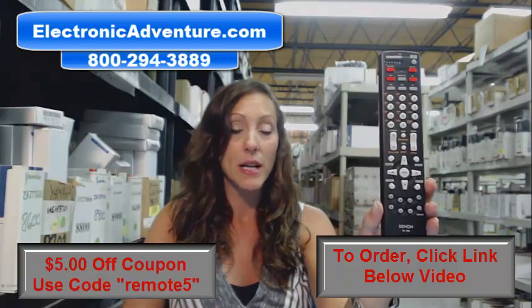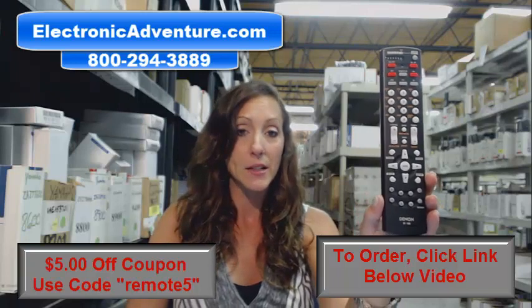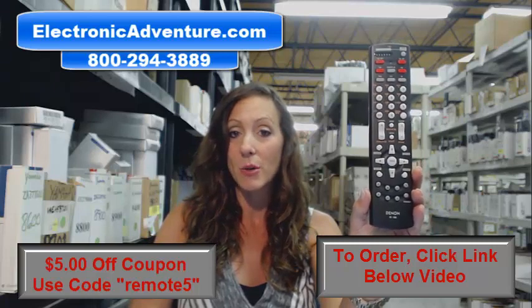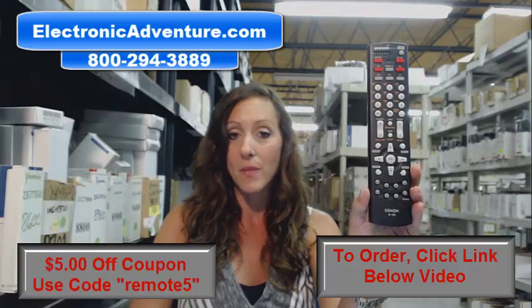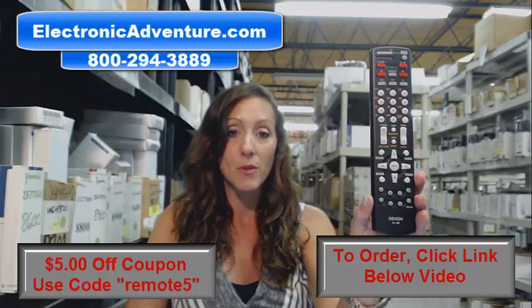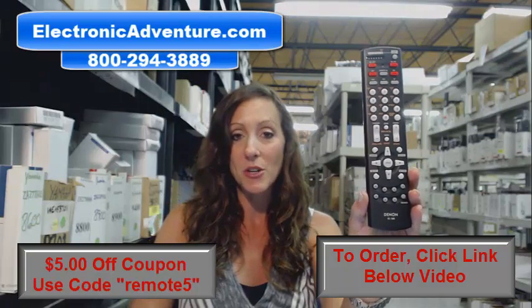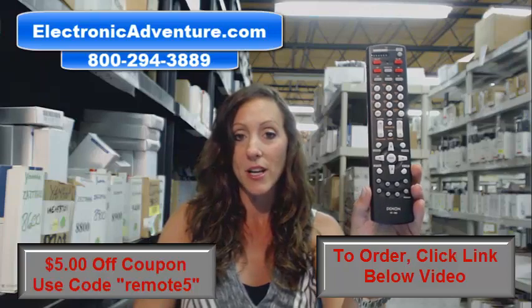There's a link below that'll take you right to our website. Go ahead and click that — you can purchase this remote control right there, and don't forget to enter the coupon code REMOTE5 at the checkout. If you're more comfortable shopping over the phone, one of our operators will be there to assist you. Thanks for watching our video today and thanks for shopping Electronic Adventure.